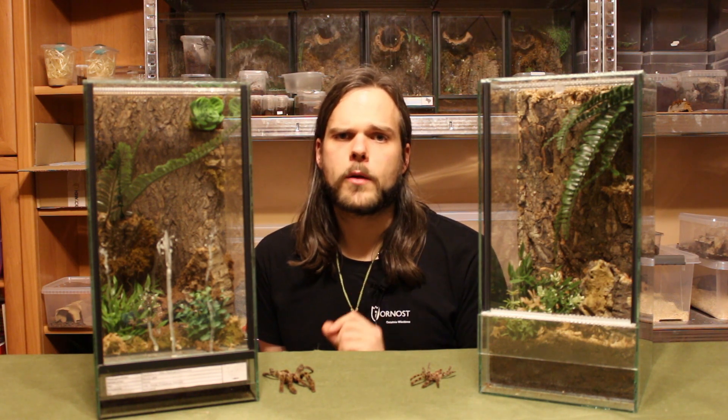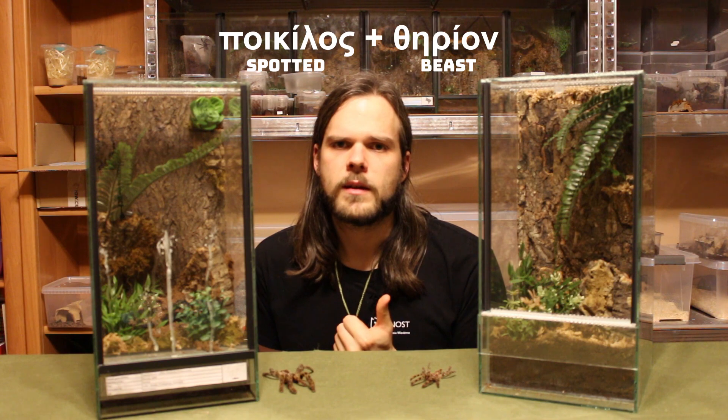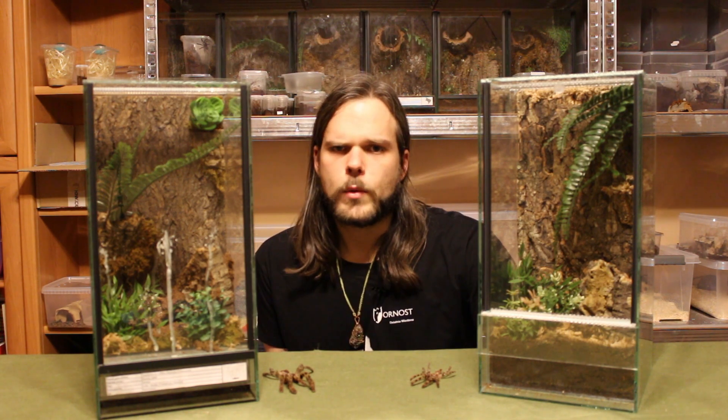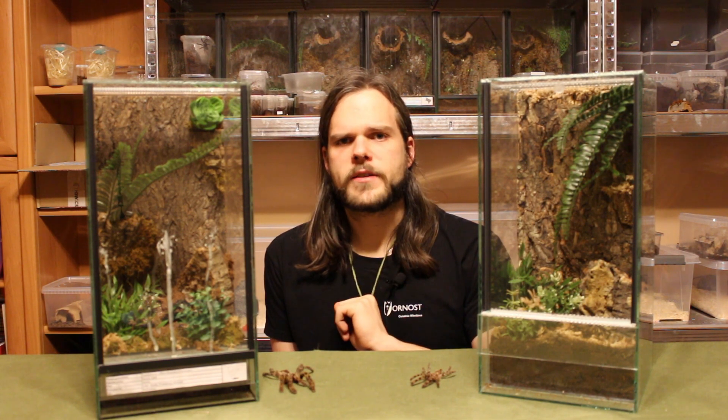The name Poecilotheria was described — after some changes — in 1885 by Eugène-Louis Simon. The name Poecilotheria is a combination of two Greek words: first, Pikios, which means spotted or diverse, and Thyrion, which means beast. There are 22 entries for the genus Poecilotheria in the World Spider Catalog, from which 7 are synonyms.